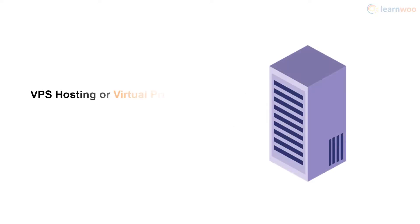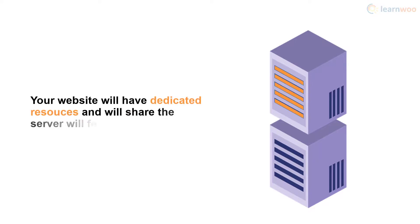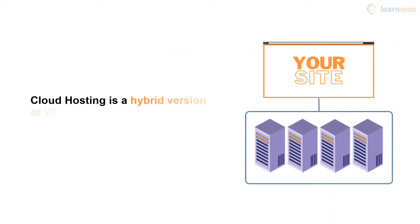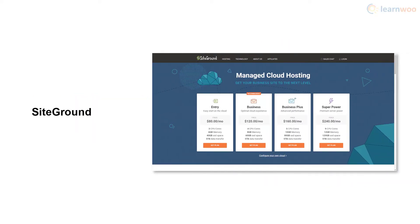Apart from shared and dedicated hosting, there are two other types you should know about: VPS hosting and cloud hosting. VPS stands for Virtual Private Server and sits somewhere between shared and dedicated hosting — a main server is split into multiple virtual servers, giving your website dedicated resources while sharing the server with significantly fewer websites. InMotion Hosting is a great choice for VPS. Cloud hosting is a hybrid version of VPS hosting that has become popular recently. With cloud hosting, your website works with multiple remote servers at a time, so even if one server fails, your website won't experience downtime. Cloud hosting is also highly scalable, meaning you pay for exactly the server resources you use. Check out SiteGround for cloud hosting options.